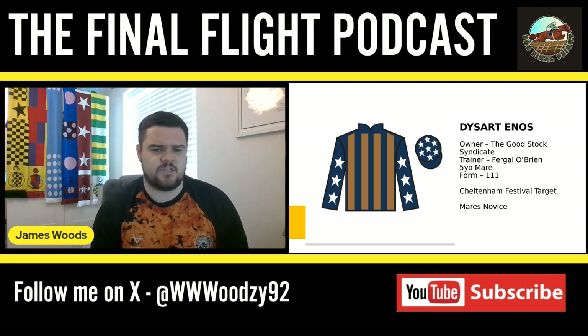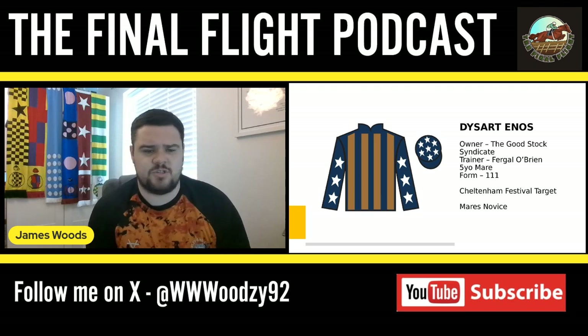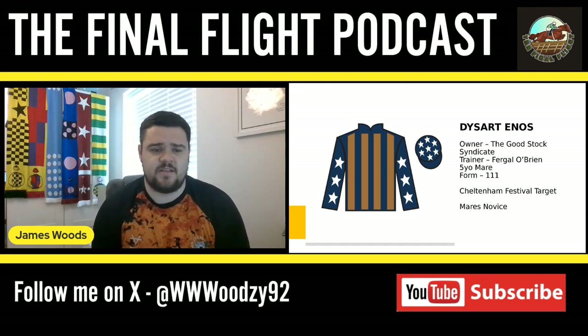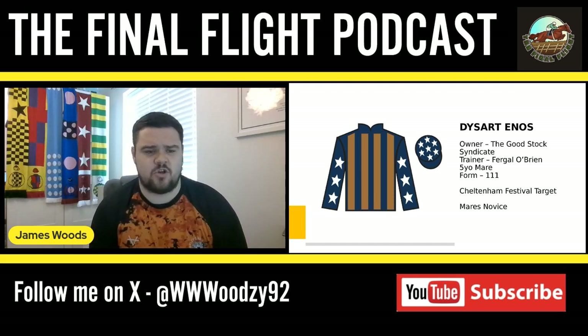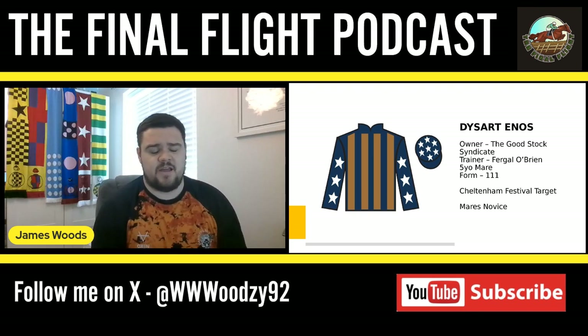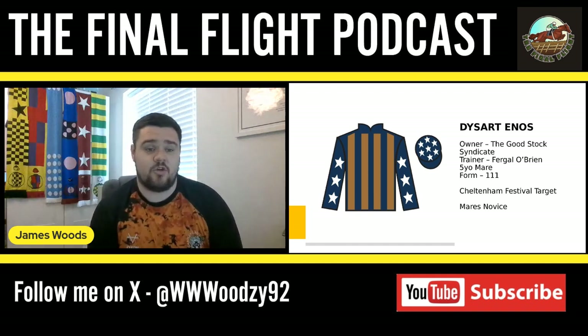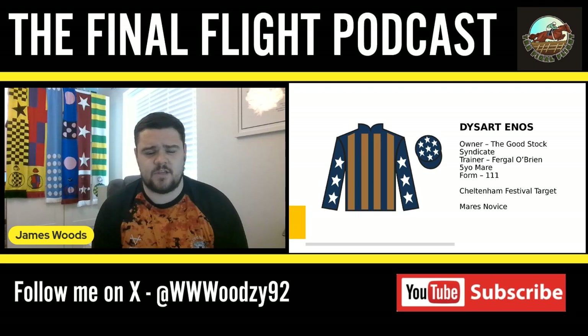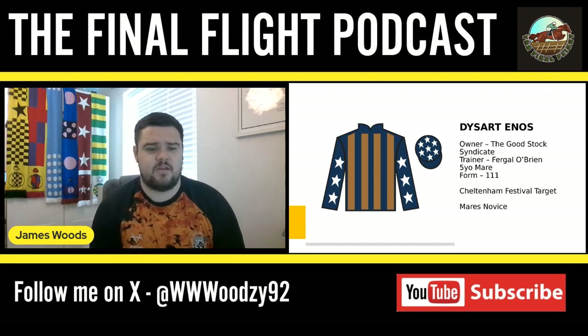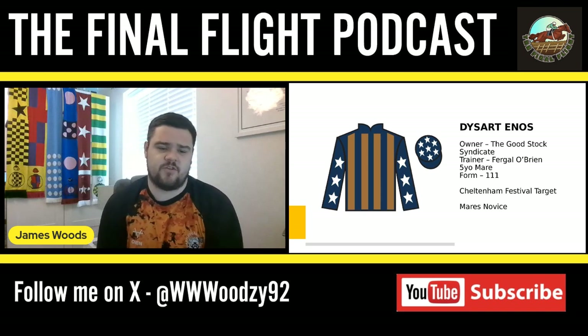She was a 95k purchase after a point-to-point and looked decent at Ludlow on debut, winning quite convincingly. She then had quite an intriguing clash at Market Raisen, coming up against Queen's Gamble — who was well touted having bolted up in a bumper at Cheltenham. Although Dysart Enos was getting weight that day, she put Queen's Gamble away quite convincingly and stayed on really strongly, winning going away.